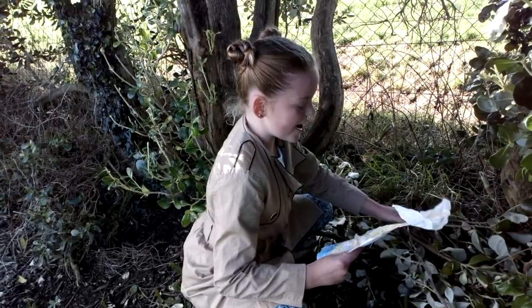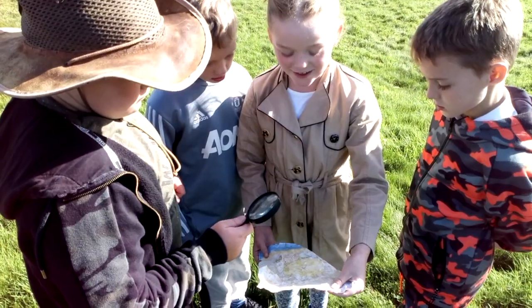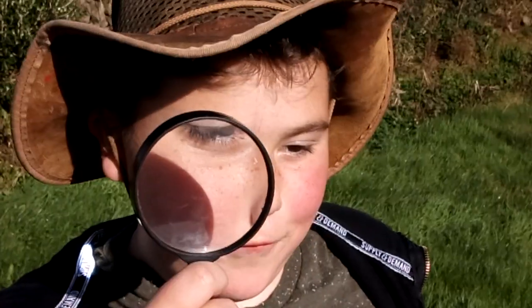Look what I found! A treasure map! Hey guys, a treasure map! Let's follow the clues.